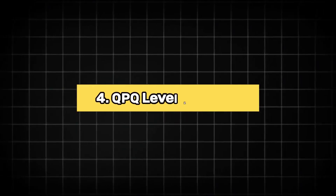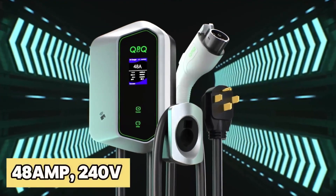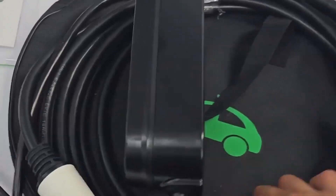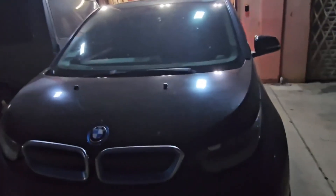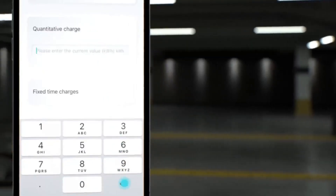4. QPQ Level 2 EV Charger. The QPQ Level 2 EV Charger is a robust 48-amp, 240V home charging solution designed for electric vehicles. It features a NEMA 14-50P plug and a generous 25-foot cable, providing flexibility in installation. Compatible with J1772 EV cars, this charger ensures reliable and efficient charging. Users can start the charging process conveniently using a swipe card or a dedicated app, adding a layer of ease and security.